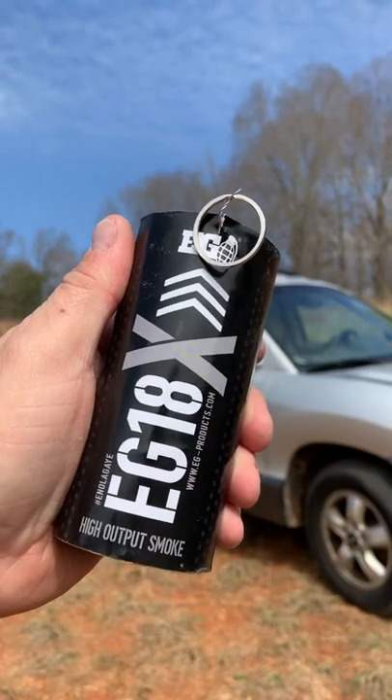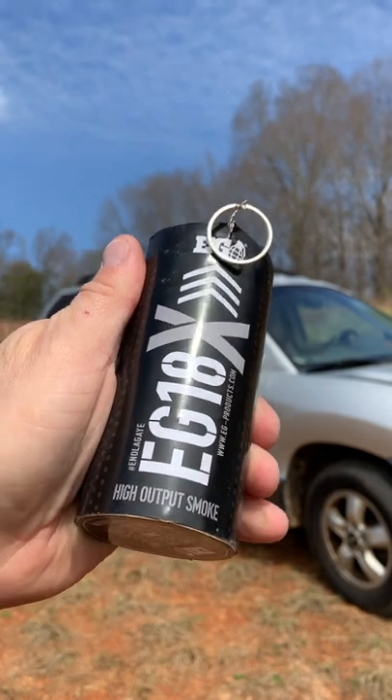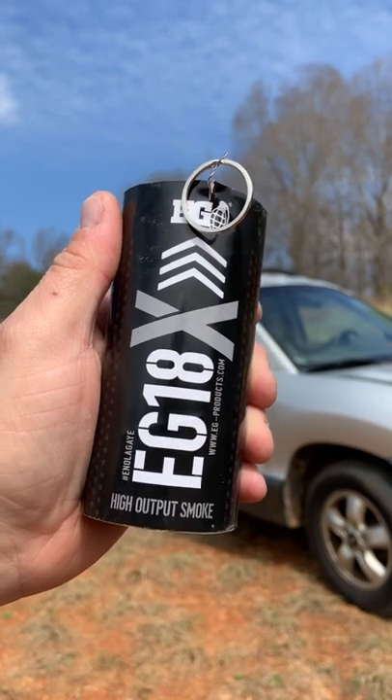Back today with the EG18 Smoke Bomb from Shutter Bombs. Code 704Tactyl to save you 10% off. Subscribe to my channel for a full overview and check the description for information. We're going to be dropping it at a car — don't try this at home.